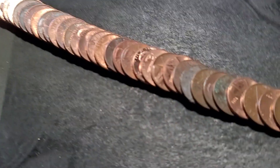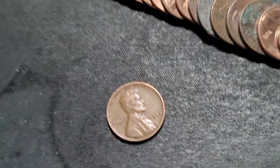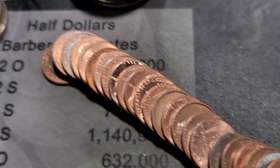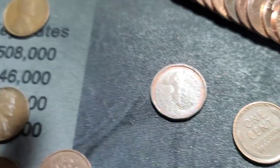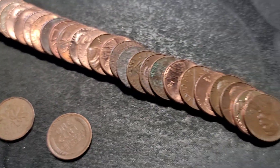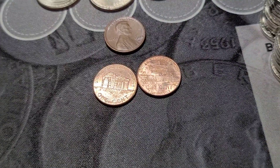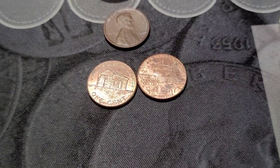Roll number three — just flattened it out and we have a Wheatie, 1944 out of Philly. I also spotted a Canadian, 1983. And I found a 2009 — actually two 2009s. One is Early Childhood; I'll figure out the other one after.